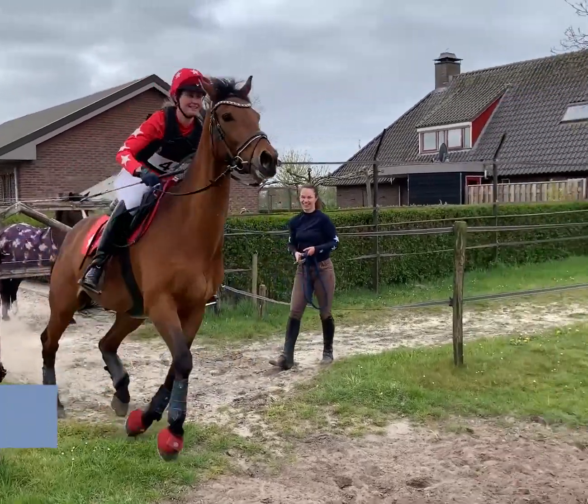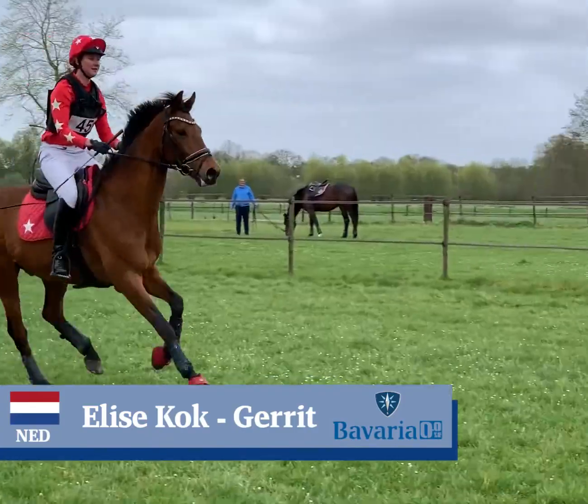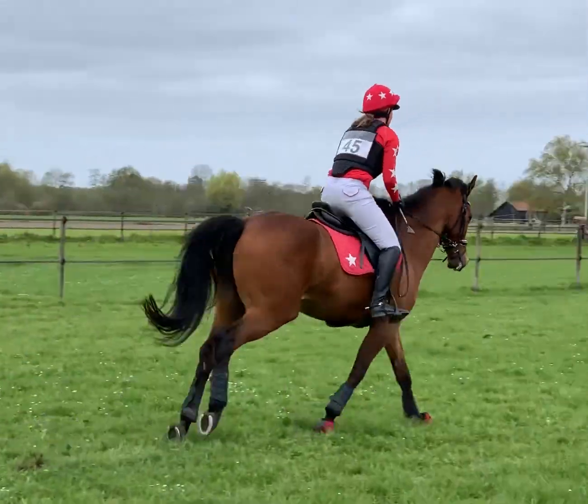Welcome back at the Bavaria 0-0 event in Cup. Next rider for the Netherlands is Elise Koch, riding her 10-year-old gelding Gerrit.